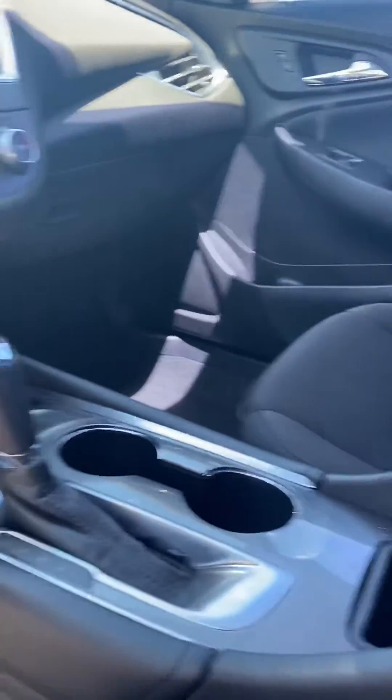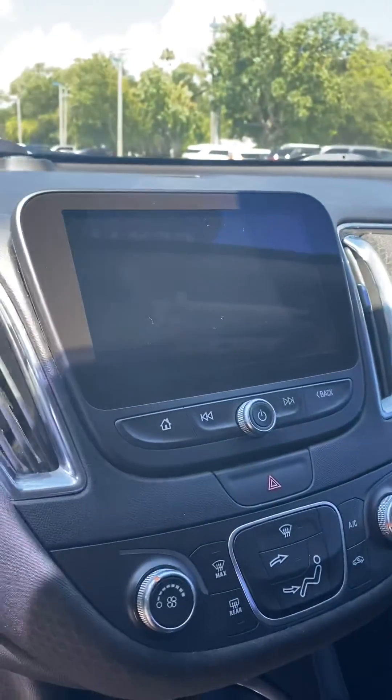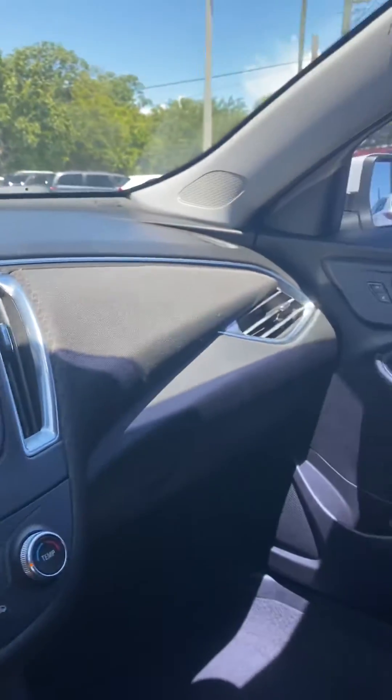It does have USB access, backup screen — the screen is touchable, so you can touch the screen. Extra space on the inside.